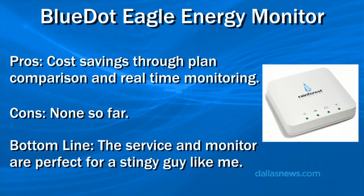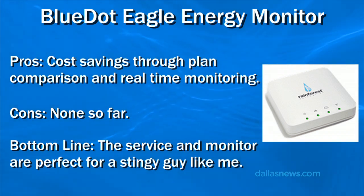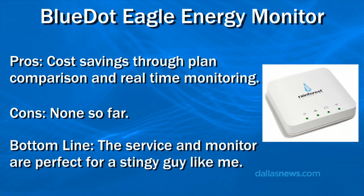BlueDot.com is the website to sign up for the electric reports, and the Rainforest Eagle is available for $99 on Amazon. I recommend them both. Thanks and I'll see you next week.